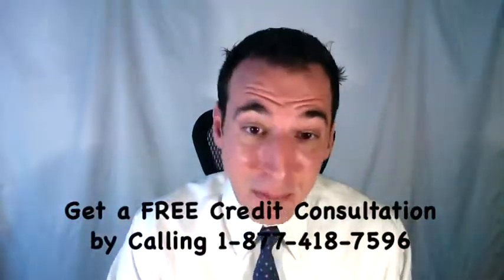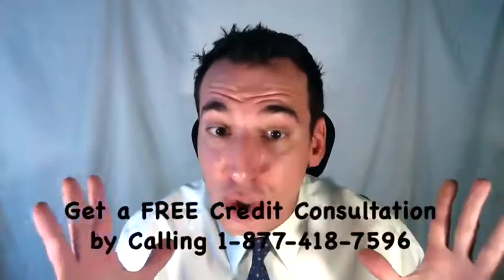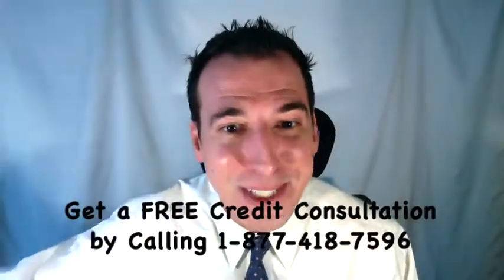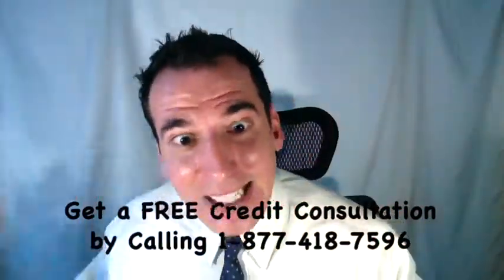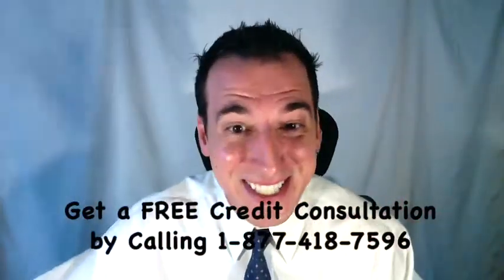It's most effective if you make your validation request in writing and send it using certified mail with return receipt requested. That way you'll have evidence that you requested validation and evidence that they received it. They're required to respond within 30 days of receipt by providing you with the documents, paperwork, and evidence that proves this is your debt.